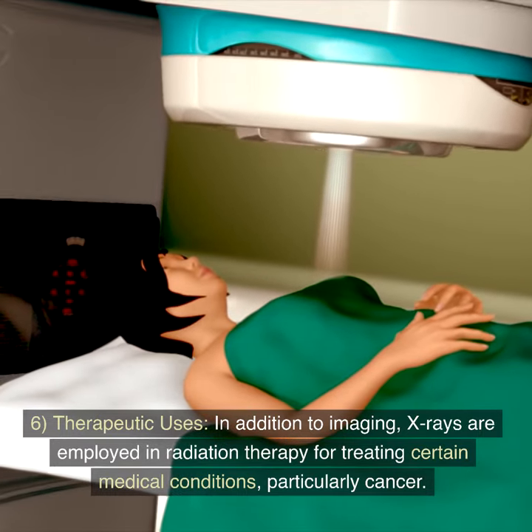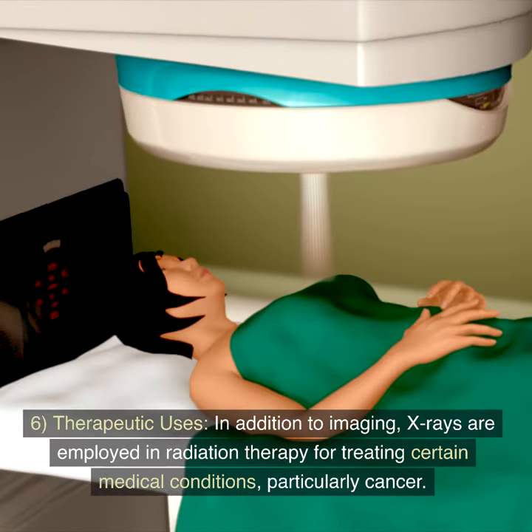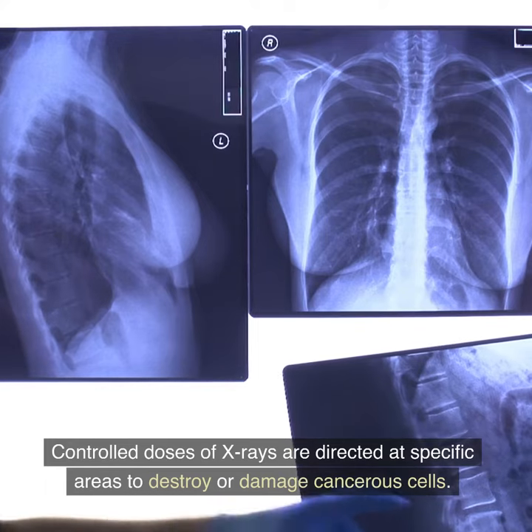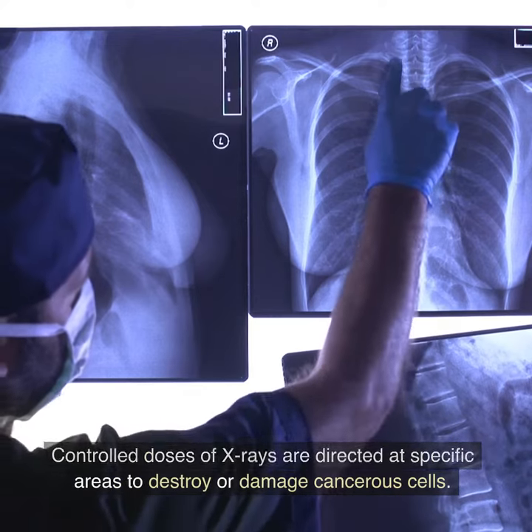Feature 6: Therapeutic uses. In addition to imaging, X-rays are employed in radiation therapy for treating certain medical conditions, particularly cancer. Controlled doses of X-rays are directed at specific areas to destroy or damage cancerous cells.